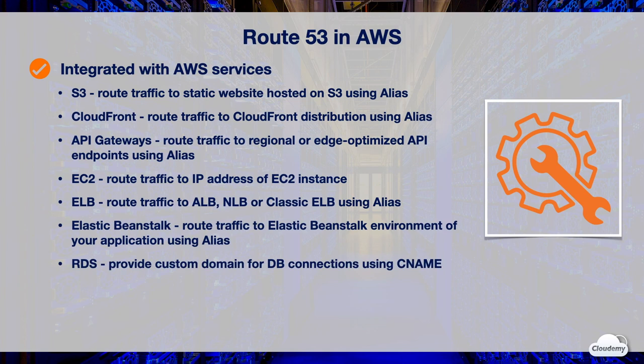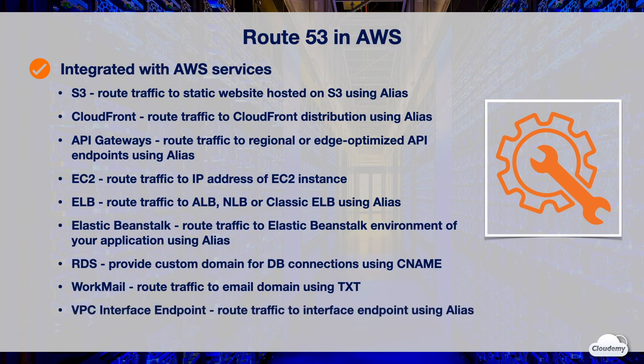Route 53 helps easily map DB connection URLs with a custom domain. You can create a CNAME record in Route 53 for your DB instances. Using a custom domain makes it much easier to replace DB instances during any potential downtime. Route 53 also works with Amazon WorkMail — if you're using WorkMail for your business email, you can use Route 53 to route traffic to your email domain using a TXT record. Route 53 works with VPC interface endpoints, which let you use AWS PrivateLink to access services from inside a VPC. You can create an alias record and route traffic to the interface endpoint.